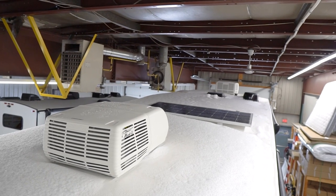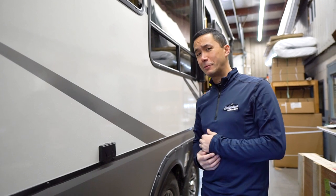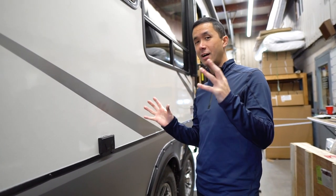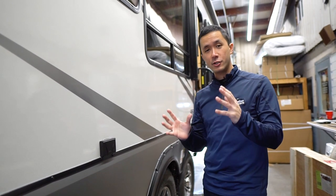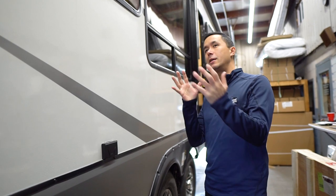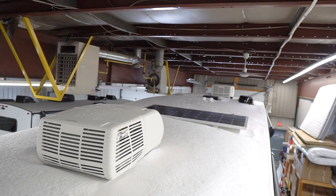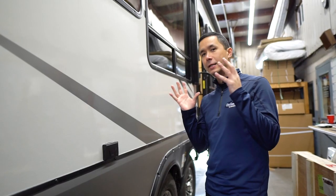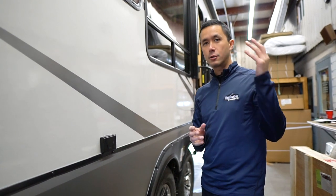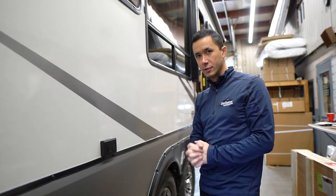Up on the roof you can see there are dual air conditioners — 13,500 BTU each, giving you a total of 27,000 BTUs of air conditioning to keep this coach at the desired temperature. Just beyond the first air conditioner is the 190-watt solar panel, part of the off-grid camping package on this Alliance Avenue, which gives you the 2,000-watt inverter, that big panel, and the 12-volt fridge inside.